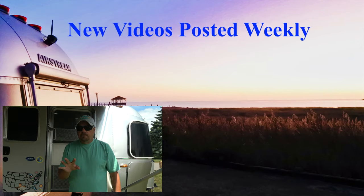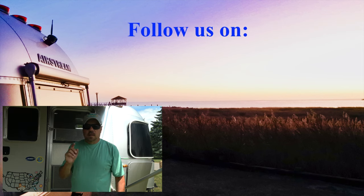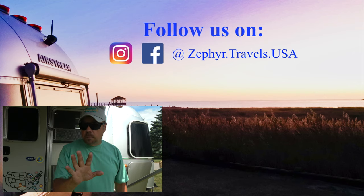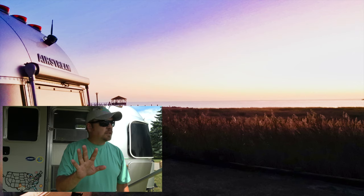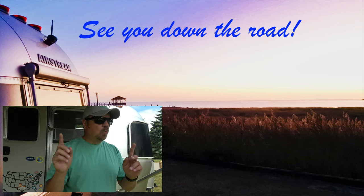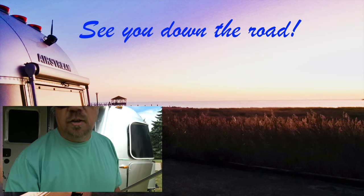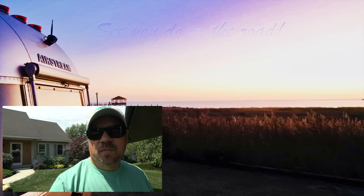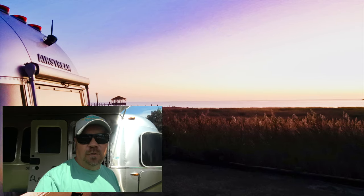One more thing — if you're wondering where this campsite is, it's a secret, but I'll share it because it's a very unique campground. It's got one site and it's our front yard. There's our house right there. So we're camping in our front yard for this video.